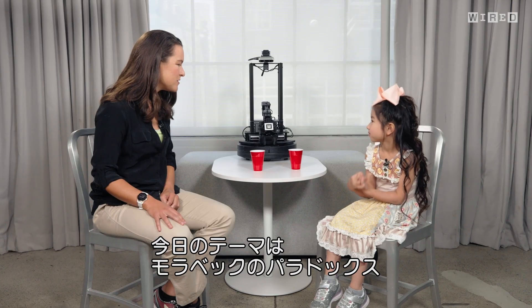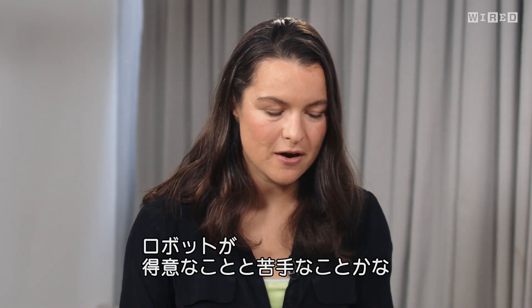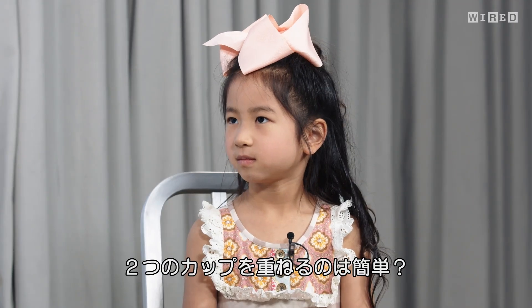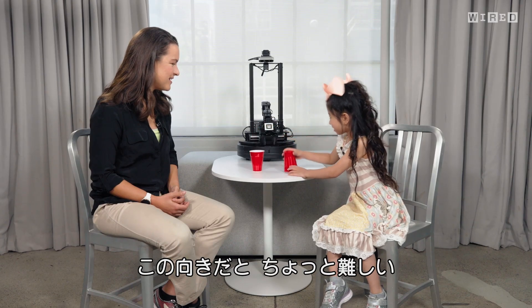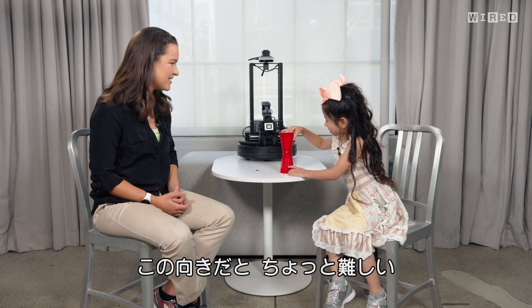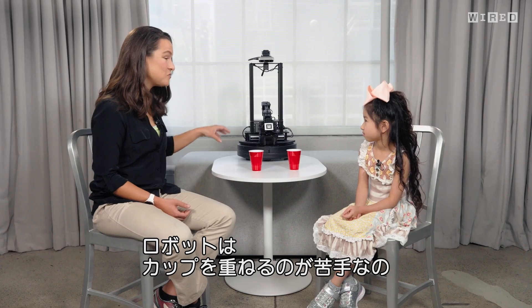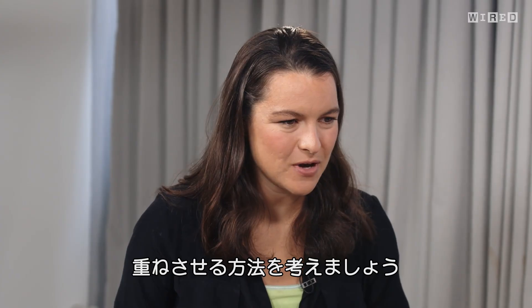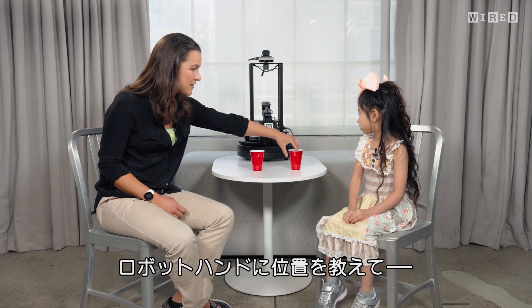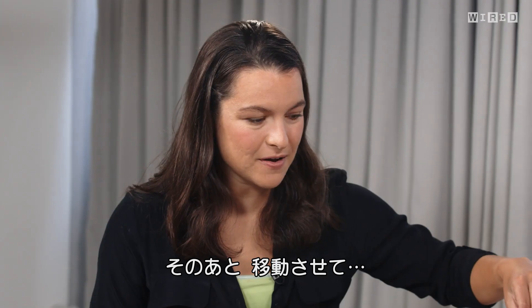Chelsea introduces herself to Juliet and explains Moravec's paradox as something that describes what's hard and easy for a robot. She uses cup stacking as an example, noting that while Juliet finds it easy, it's actually really hard for robots. A robot can be programmed to move its hand to a position, close around the cup, move over, and open — following exact programmed instructions.